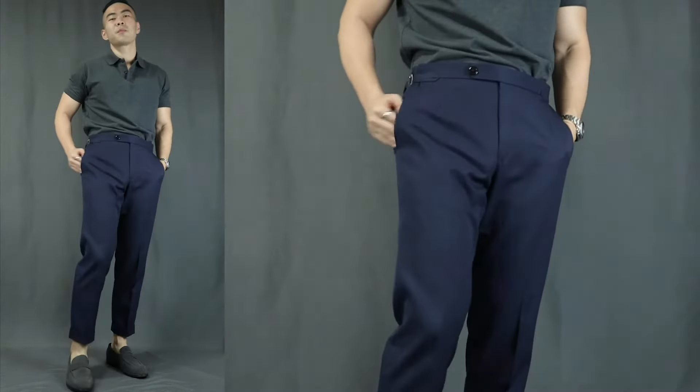Onto outfit number 2, we have the Smart Casual. Here we have a grey polo, the same pair of navy blue dress pants, finishing it off with a pair of loafers. This outfit is perfect for those of you who are just in your early dating phase. You wanna show that you have put in the effort to look good, but not too much effort — just keeping it cool and low-key, not too needy. And this has gotta be my all-time favorite date night outfit.